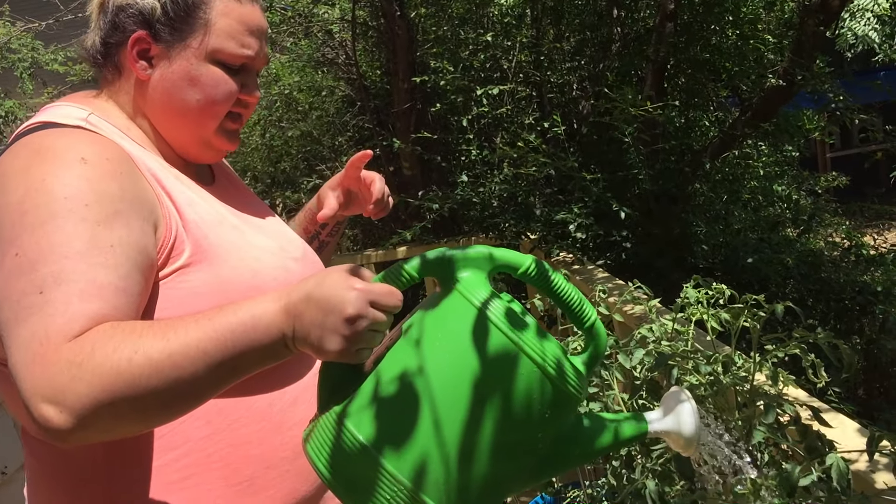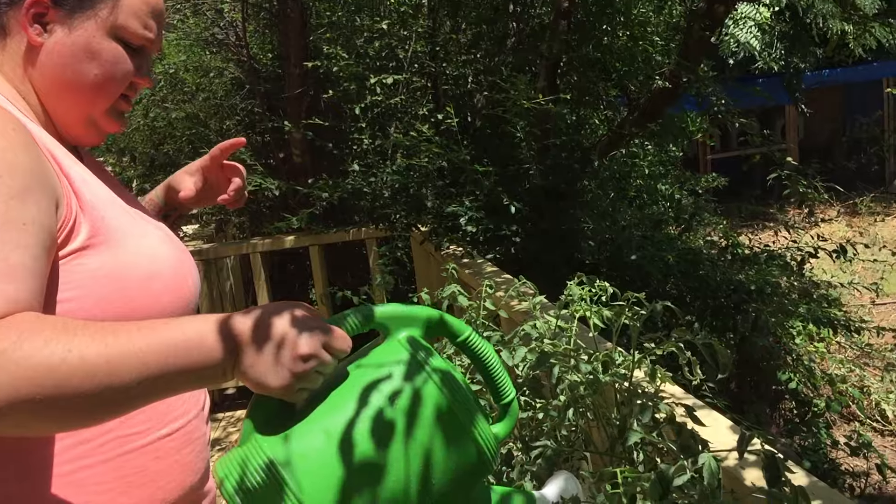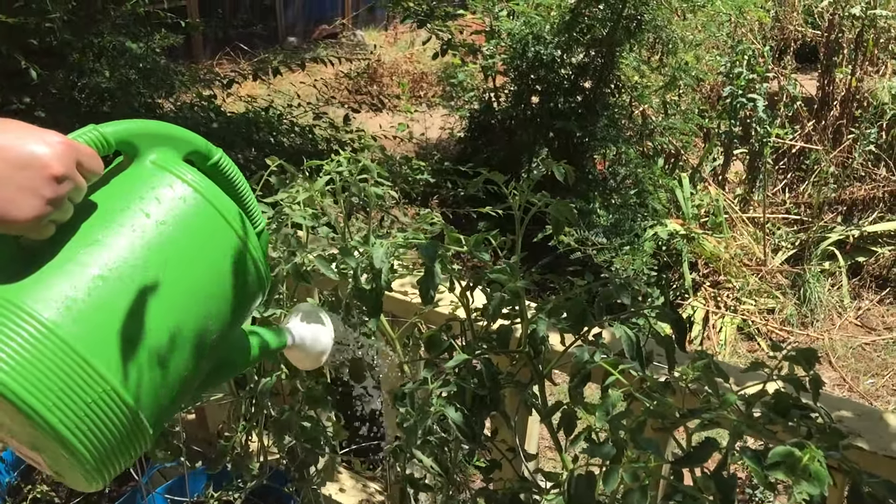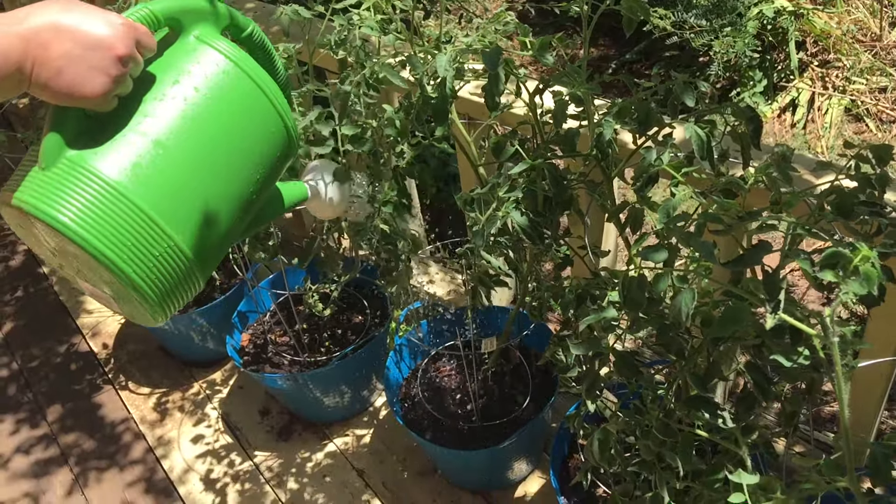They're really tall. We're still waiting on tomatoes — they're still a little young. They're the big beefsteak tomatoes. We hadn't yet showed you these so we wanted to come out here and make a little video.